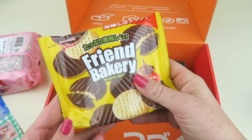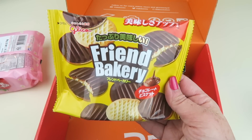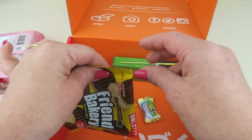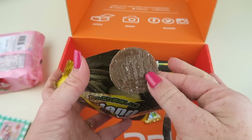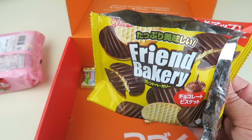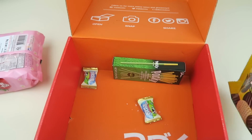These look really good too. These are the Gluco Friend Bakery Cookie, chocolate flavor. It says it has rich chocolate cream on one side and milky butter flavor on the other. Oh, so good! These taste like those Keebler Elf fudge stripe cookies — I haven't had those in years. That's probably my favorite thing in the box so far.